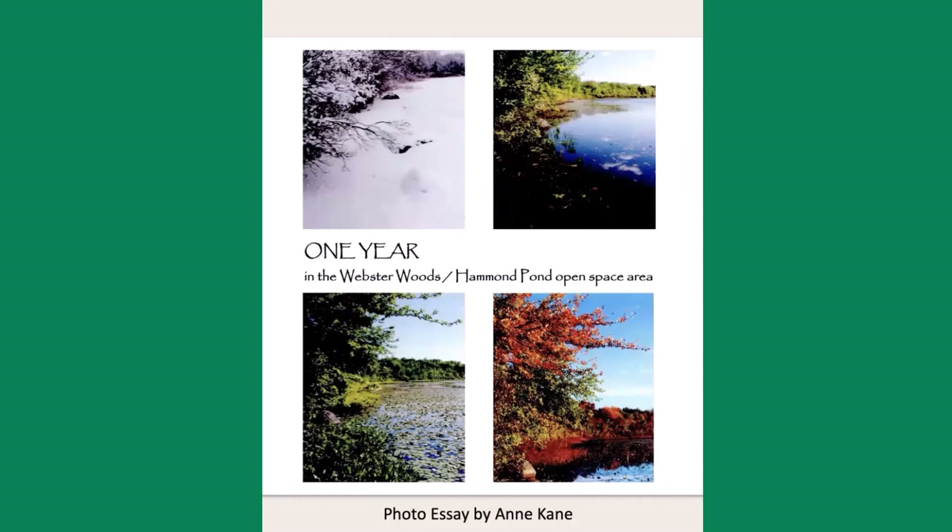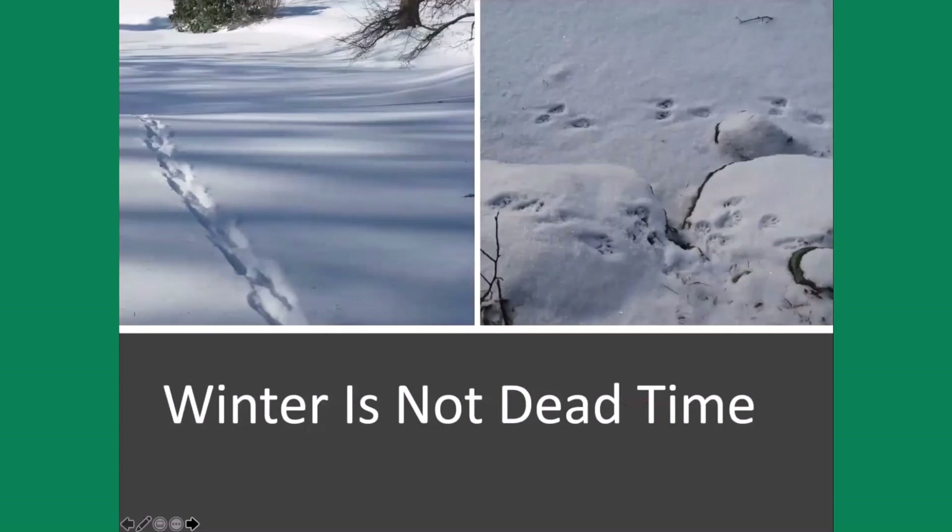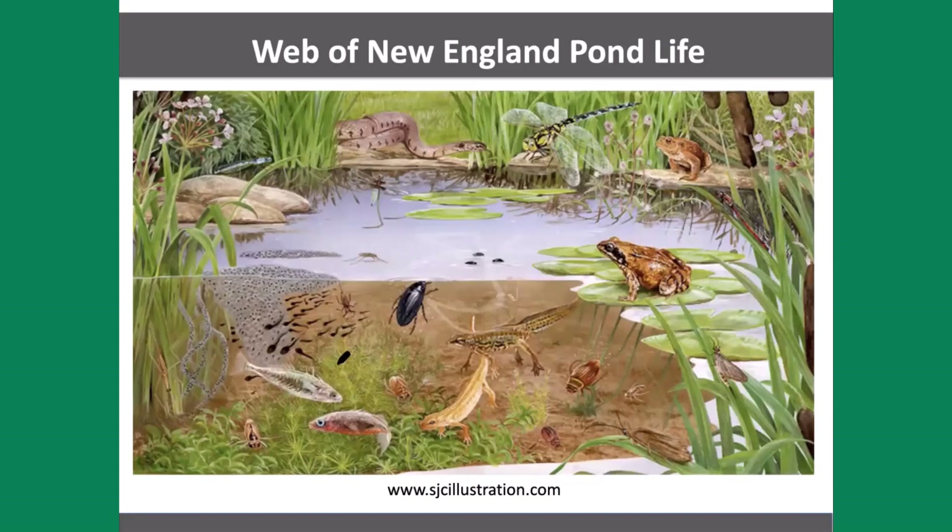Ponds have a life all year round — winter, summer, spring, fall. They've got life going on in them. If you want to see some beautiful pictures, go to our website. Ann Cain has a whole year in the life of Webster Woods and Hammond Pond. Winter is not a dead time for ponds. You'll see raccoon tracks around a pond in the Newton Cemetery where a raccoon hunts for crayfish at an outflow, and white-tailed deer tracks across the second pond in the Newton Cemetery. There's a lot going on even in winter.